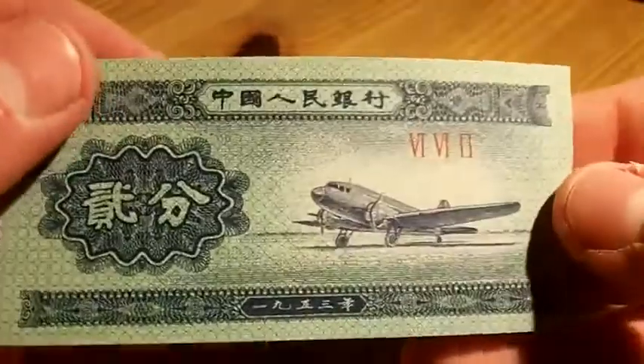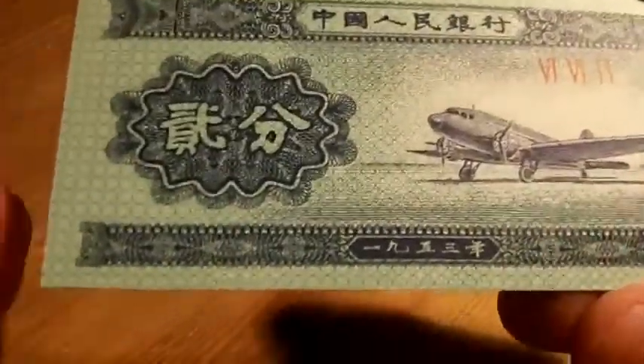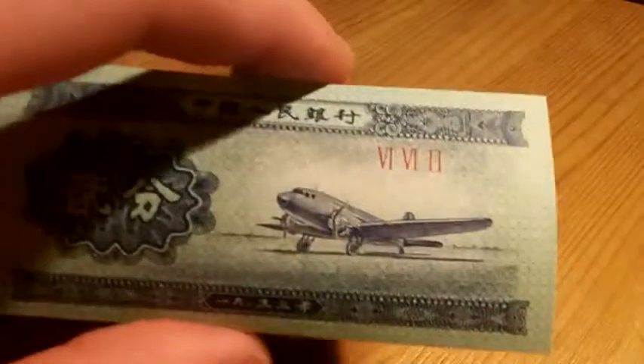And this is a very interesting one — it's a tiny little thing. I'm guessing I'm not sure what country this is from, but I'm guessing maybe China or Japan, one of those sorts of countries. It's quite small. Look at how tiny it is compared to the British one I've got.